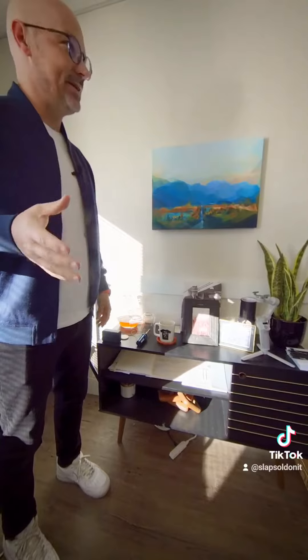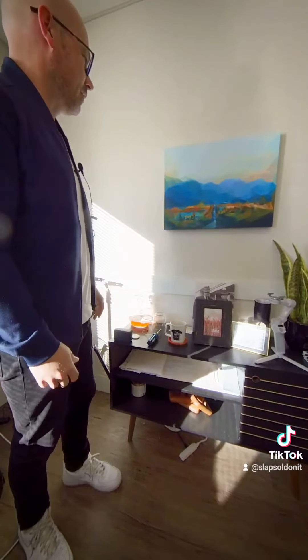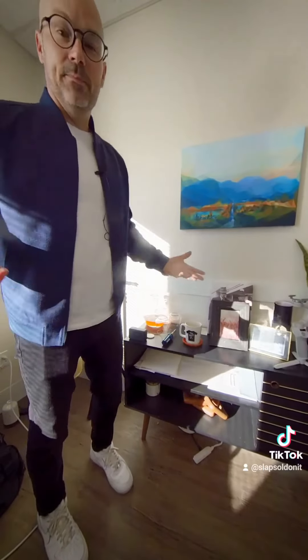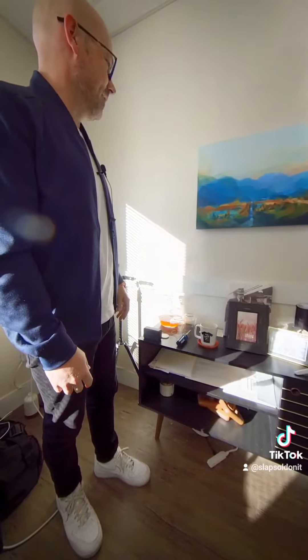Thank you so much Katie for the painting. Again guys, if you need an artist, take a look at her profile in my comments below. I love it — I couldn't be more excited to have this piece in my office.